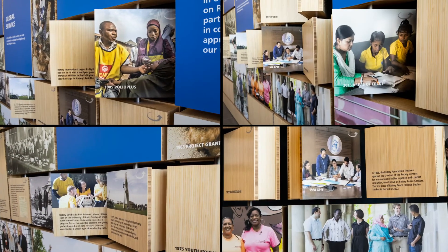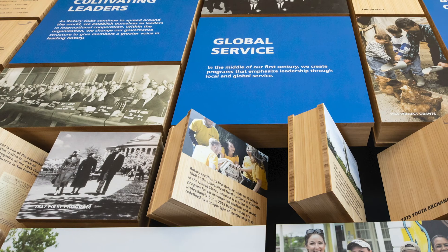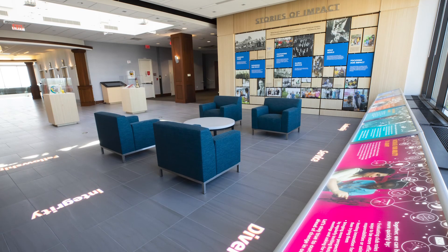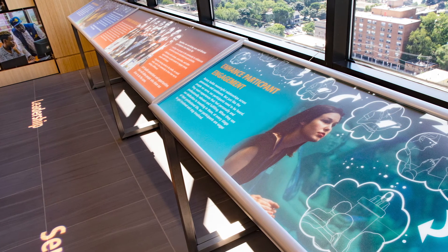Milestones include the creation of Rotary Act in 1968 and the Peace Centers in 1999. You can also find inspiration in the Rotary Action Plan: increasing our impact, expanding our reach, enhancing participant engagement, and increasing our ability to adapt.